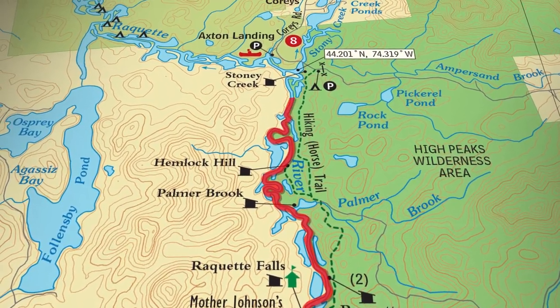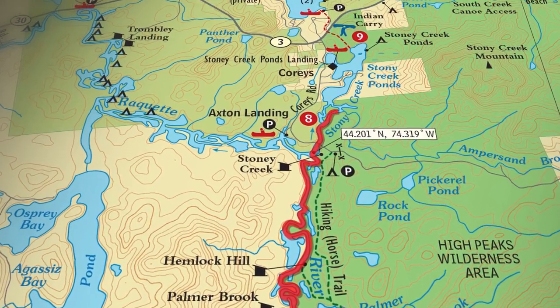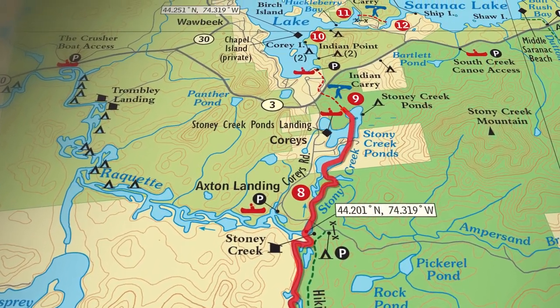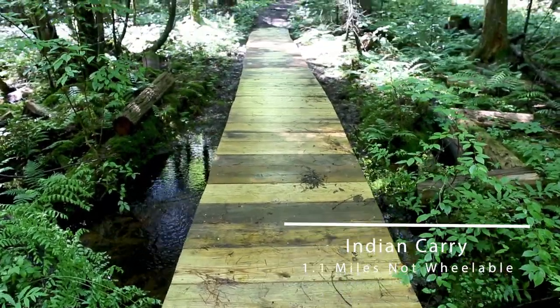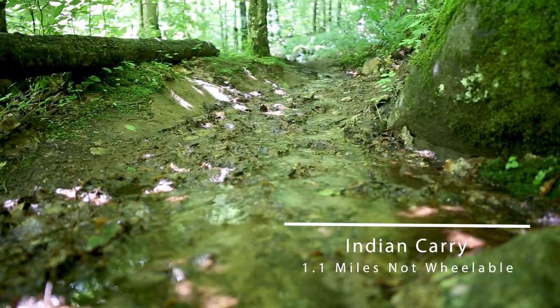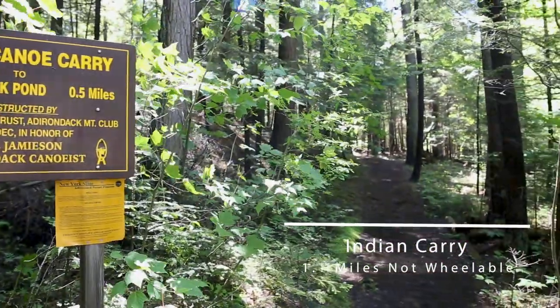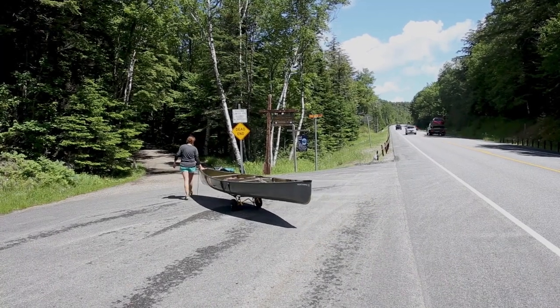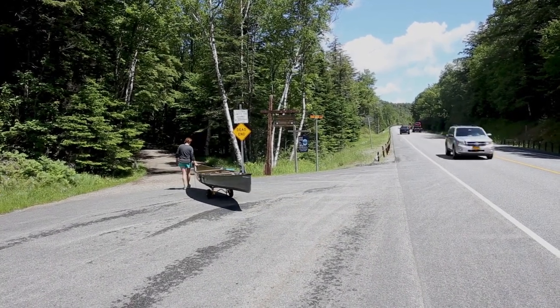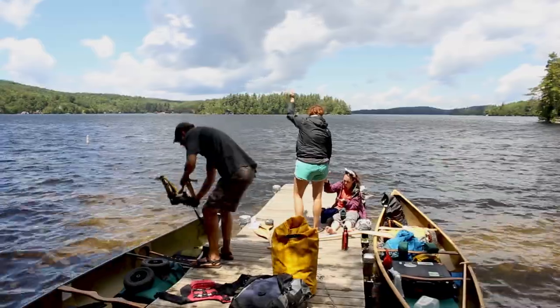Leaving the Stony Creek ponds, you have Indian Carry. This is a really ancient portage, really deep in the woods, very beautiful — almost feels like you're hiking. It's a really beautiful area. It's one of those you can think of in a two-step process. The first half is not going to be wheelable, and you're going to have to carry your boat. Once you reach Route 3, you'll be able to throw your portage wheels on and take off to your put-in on Upper Saranac Lake.